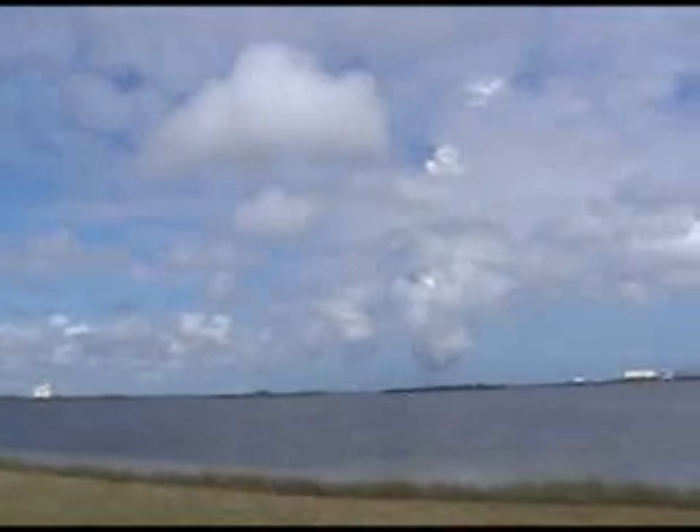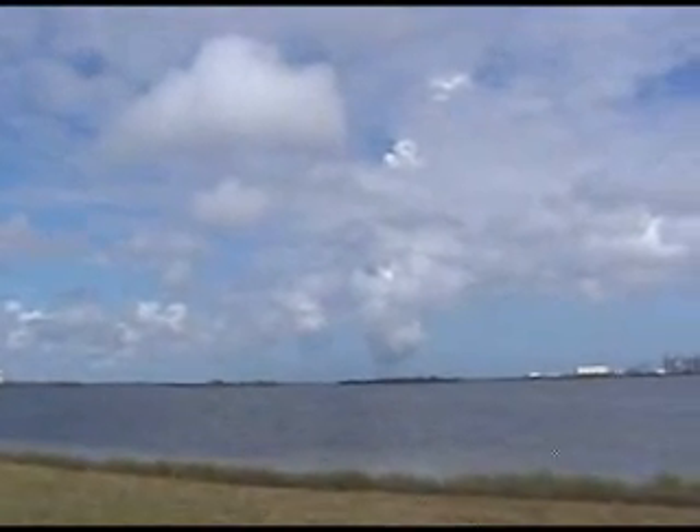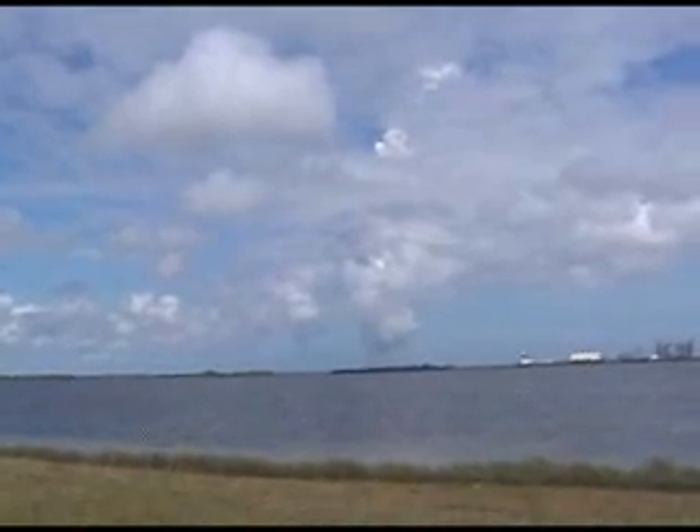However, all three main engines continue to function well. Discovery is now at 262 statute miles altitude, flying 172 miles downrange from the Kennedy Space Center at 5,400 miles per hour.